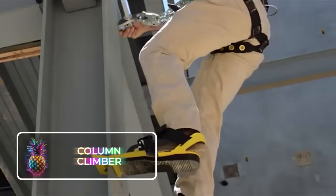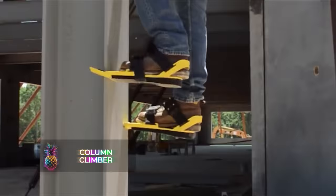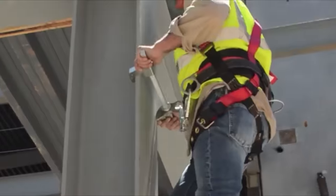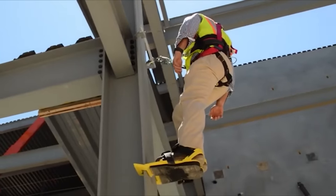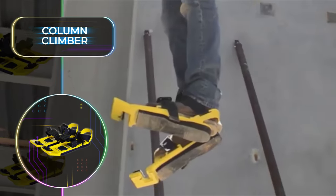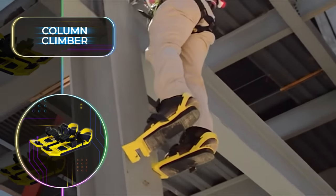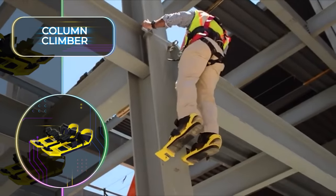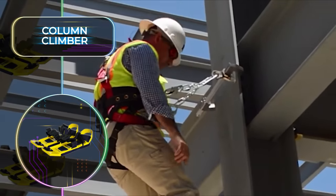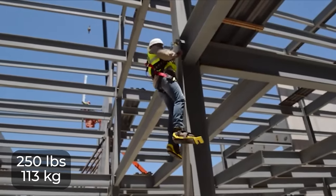The Column Climber is the best mobile fall protection system that reduces the need for expensive aerial lifts. The system allows the worker to climb up and down steel columns with complete ease, and when you have reached the height you need to work at, the Column Climber provides a personal work platform. The device limits any falls to two feet or less and is made from high-quality steel alloy. The worker has a completely hands-free setup, and it can support a weight of 250 pounds or 113 kilograms, not including tools.